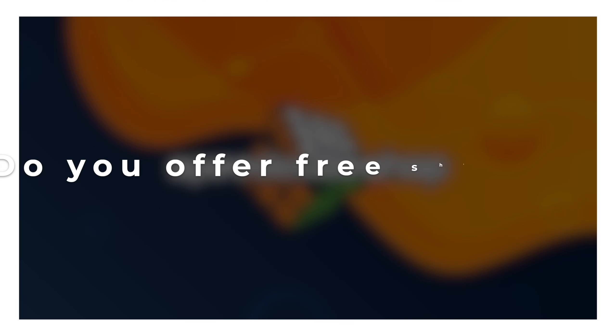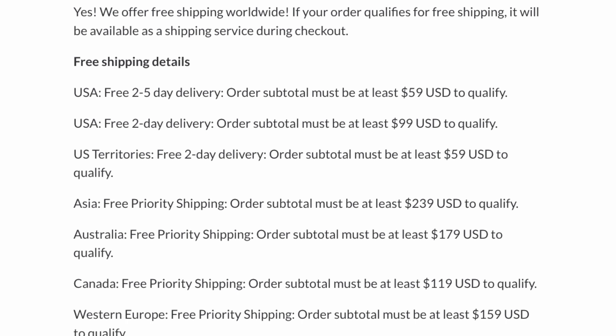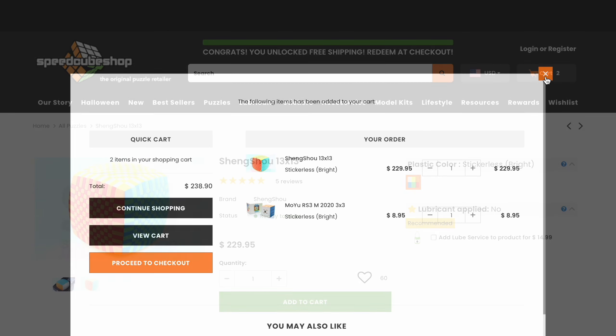Keep in mind that some of the services listed with asterisks will have limited to no tracking updates. Do you offer free shipping? Yes, we offer free shipping worldwide. If your order qualifies for free shipping, it will be available as a shipping service during checkout. Check the link below to find out how to qualify for free shipping to your country, or refer to the free shipping progress bar above the search bar.